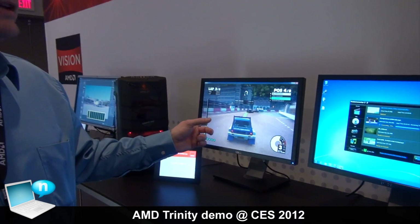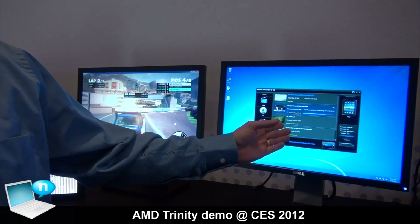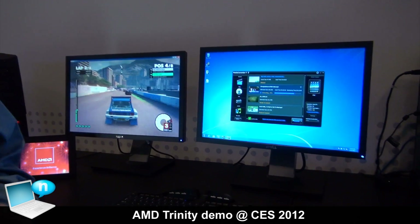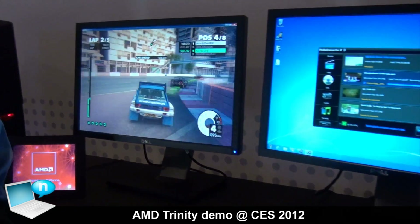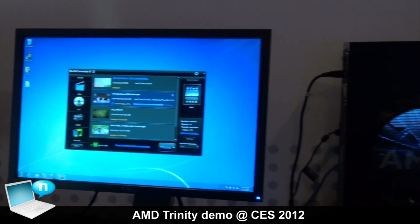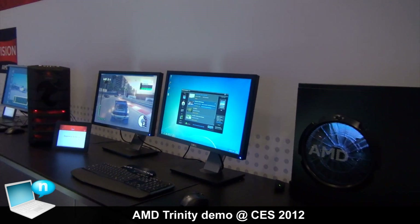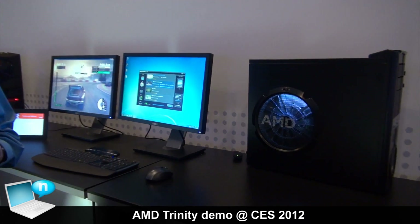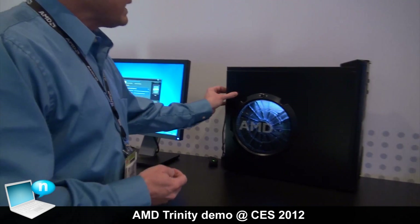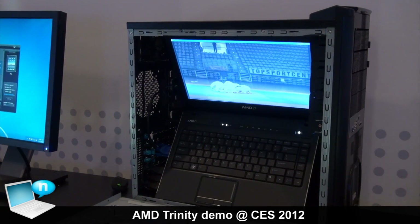What you see is that we have a high-end DirectX 11 game playing. We're also converting video. These types of tasks, especially doing them at the same time, have typically been relegated to desktop type platforms. Today is not much of an exception because we have a system based on our 2012 platform running these tasks. The interesting piece here though is that because we've come up with this incremental step in overall compute capability, we're actually doing these high-end tasks on a 2012 mainstream notebook platform.